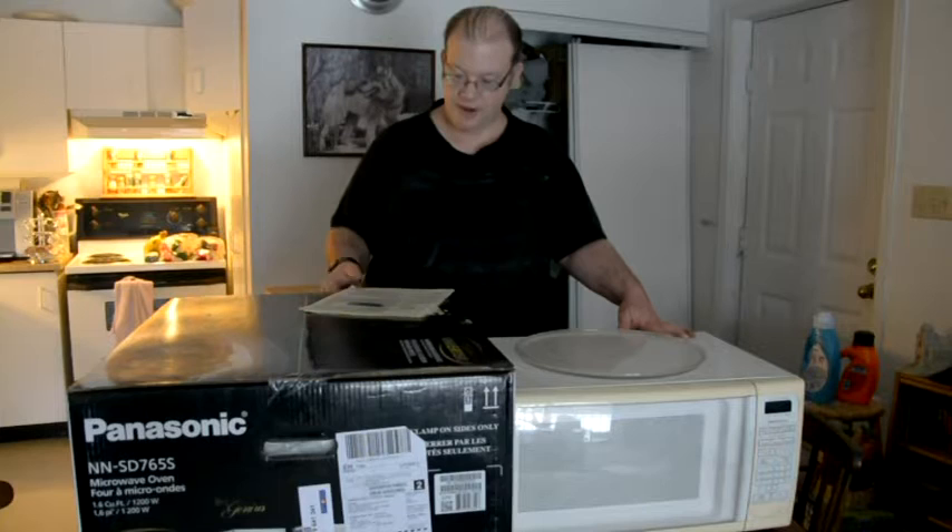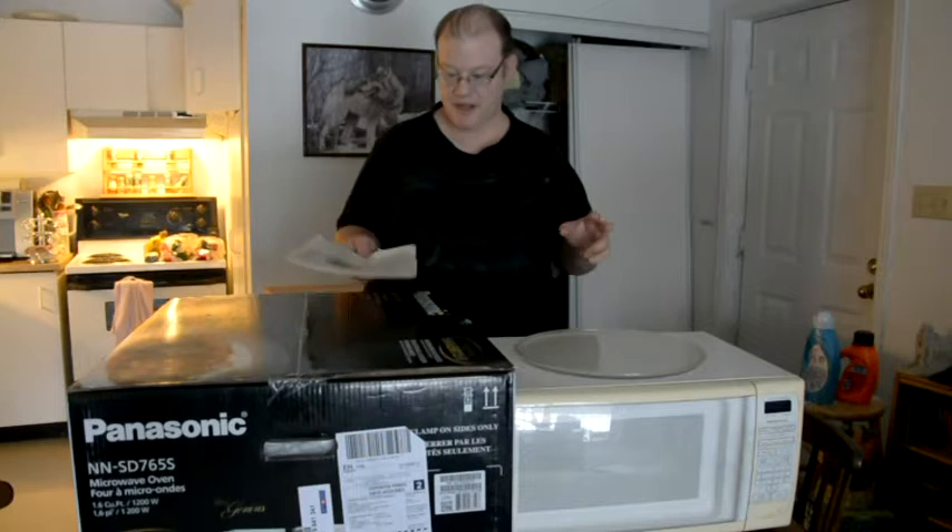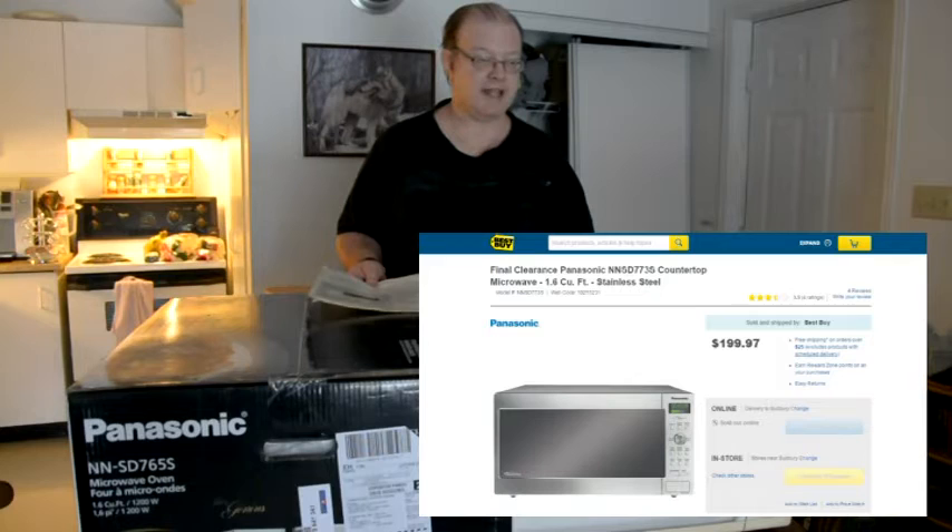I thought about it, waited a little longer, and then decided to look at yet another microwave — one for $199 that was sold out online. I said, if I could have that one I was thinking of getting it. I watch YouTube videos and saw someone had one.